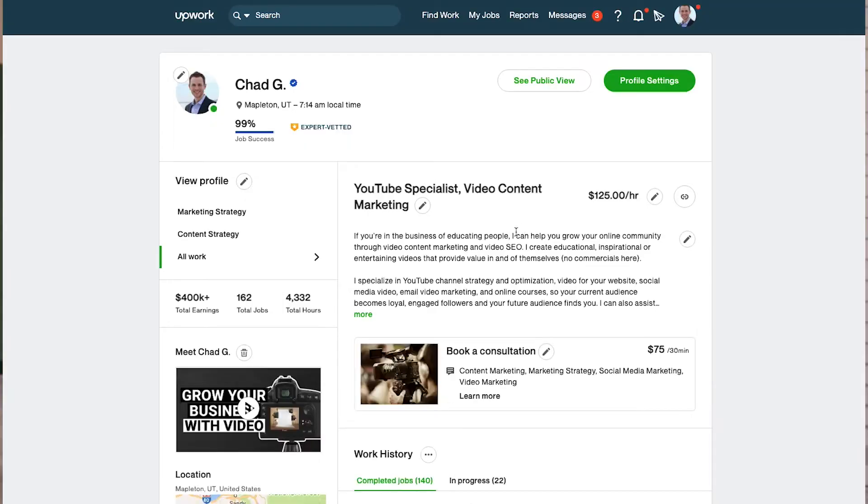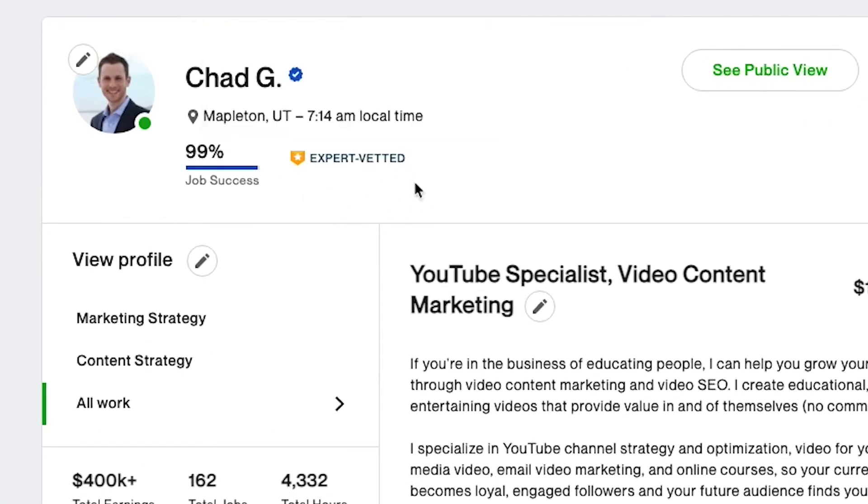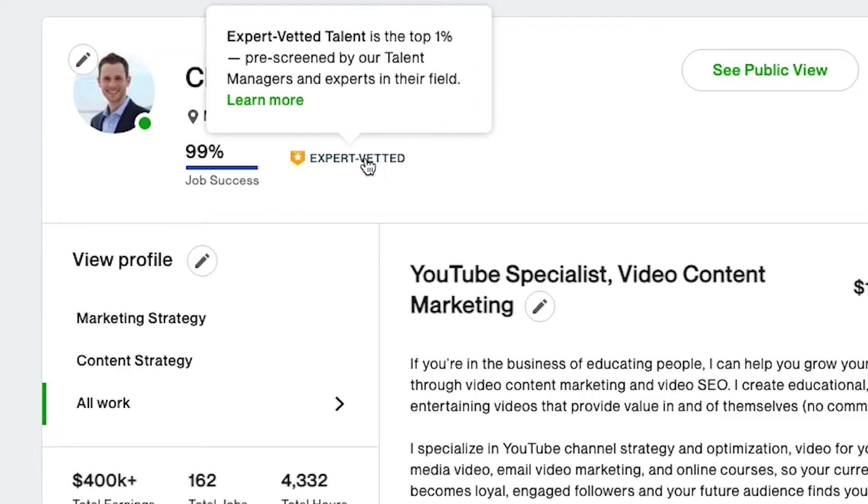Many freelancers wonder how they can get a top-rated plus badge on their Upwork profile. In today's video, I'm going to discuss exactly what I did to get top-rated plus and, after that, expert vetted on your Upwork profile. Those things help you to get a lot more invites to jobs and help your profile to rank much higher in search results when clients are searching for certain types of freelancers. Ultimately, it will lead to more money, more business.